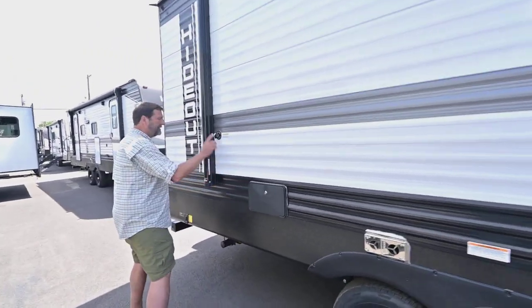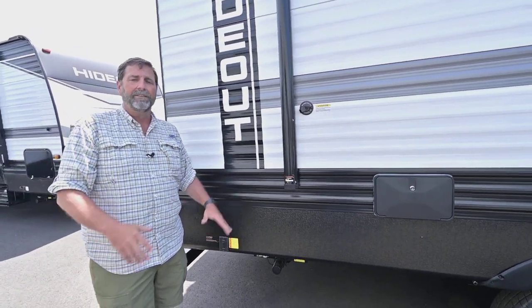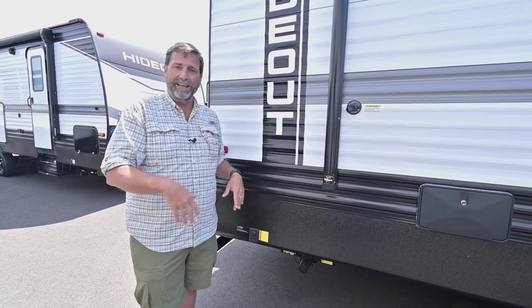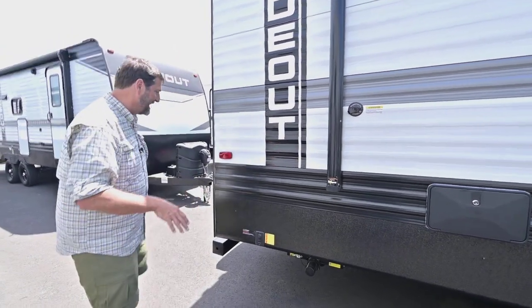We've got an outside shower and sewer flush. Here you'll see we have power stabilizer jacks, which greatly simplifies the process of stabilizing your coach when you get to camp. Once you get yourself set up level, you just lower those down with a push button and you're stable. It's really nice.